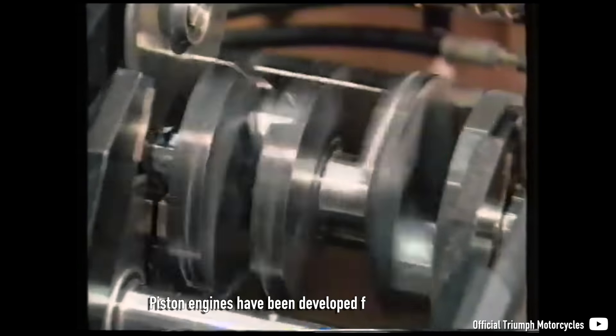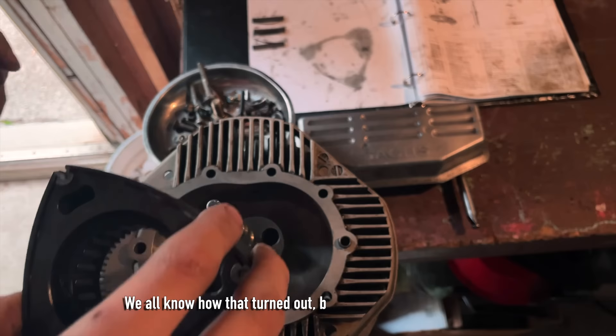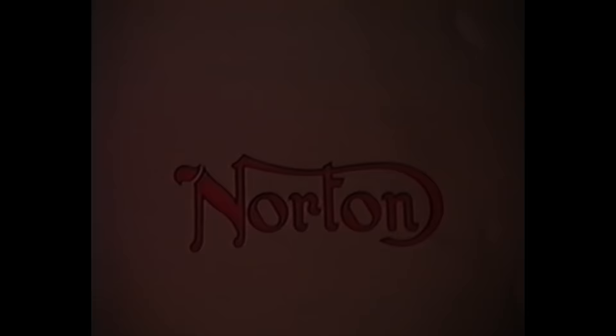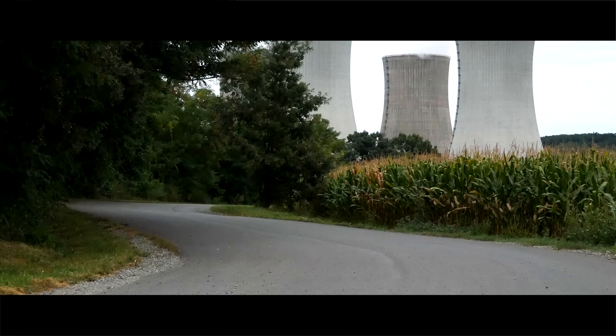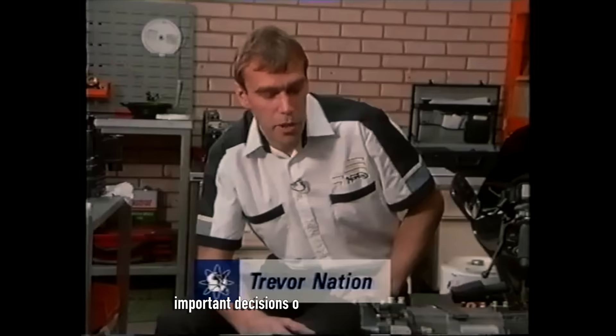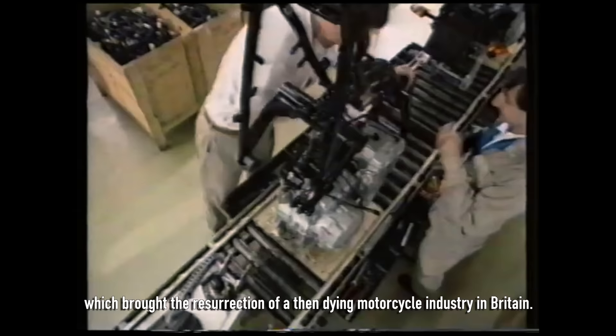Piston engines have been developed for over a century, but many believed a rotary was here to change history. We all know how that turned out, but besides Mazda and Sachs, there was one more company that also put more hope and time into the Wankel engine development. The story of Norton's rotary engine is full of passionate people, important decisions on the edge of bankruptcy, and one inherited engine license which brought the resurrection of a then-dying motorcycle industry in Britain.